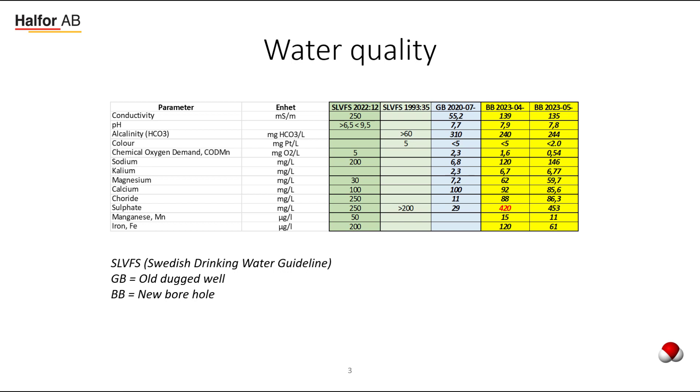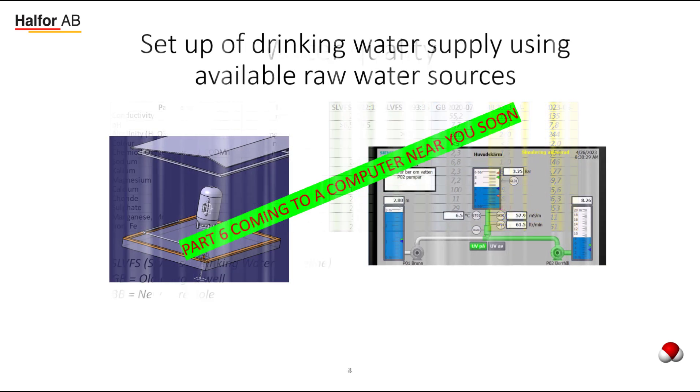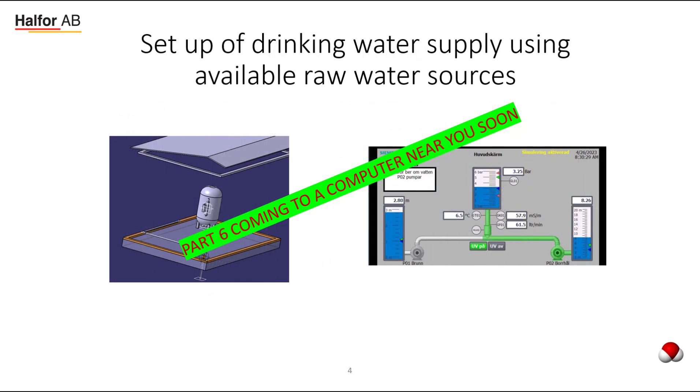This leads to leaning towards using the borehole as a complement to the dug well. We will discuss this in part 6, where I will show how we are planning to set up the waterworks to optimize the water supply based on the two raw water sources. Looking forward to meeting you in part 6 — goodbye for now, take care, see you!